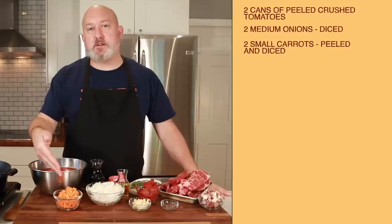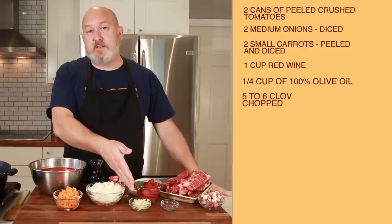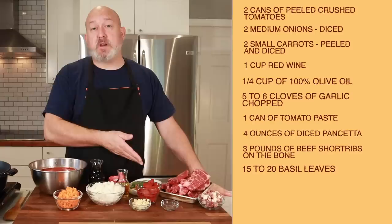Two cans of peeled crushed tomatoes. Two medium onions, diced. Two small carrots, peeled and diced. One cup of red wine. A quarter cup of 100% olive oil — not extra virgin. Five to six cloves of garlic, chopped. One can of tomato paste. Four ounces of diced pancetta. Three pounds of beef short ribs on the bone. Fifteen to twenty basil leaves. One small strip of orange rind. Black pepper. And of course, salt.